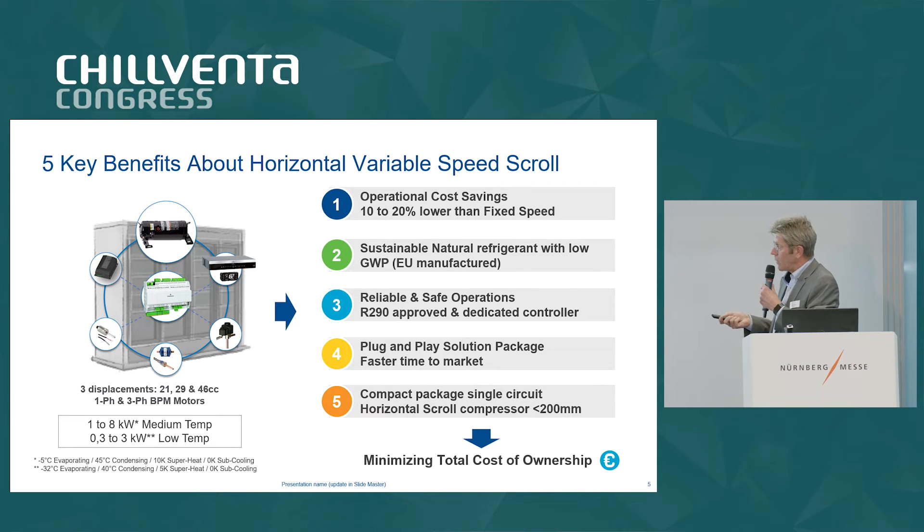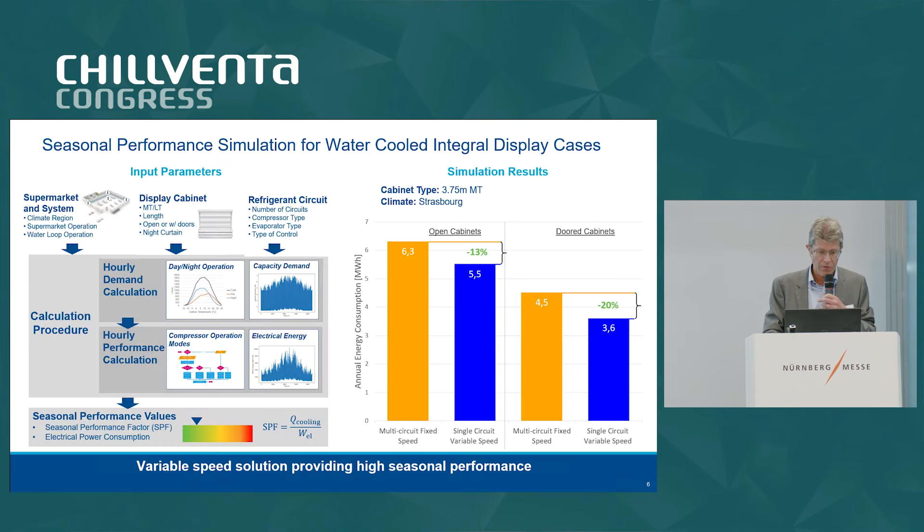Looking at the product range, we can cover not only medium temp but with the same compressor we can cover low temp applications up to 8 kilowatts. You can easily do a large display case without doors, but you can also do them with doors if you wish. On the low temp side, we can go up to 3 kilowatts.